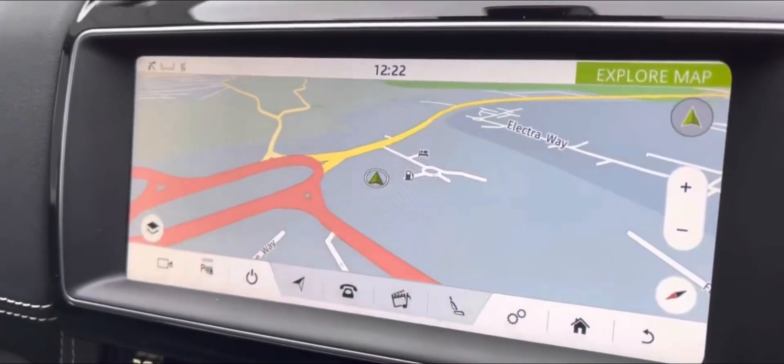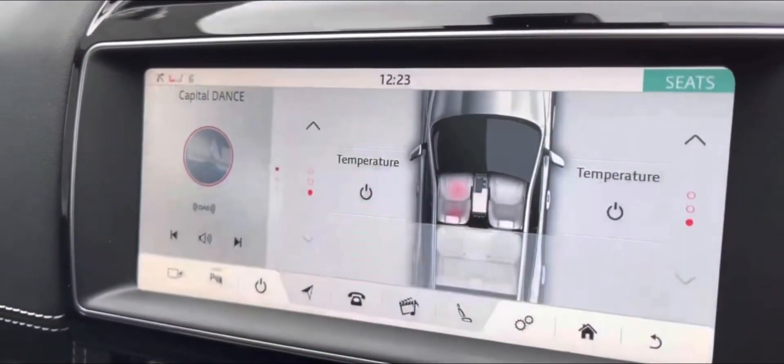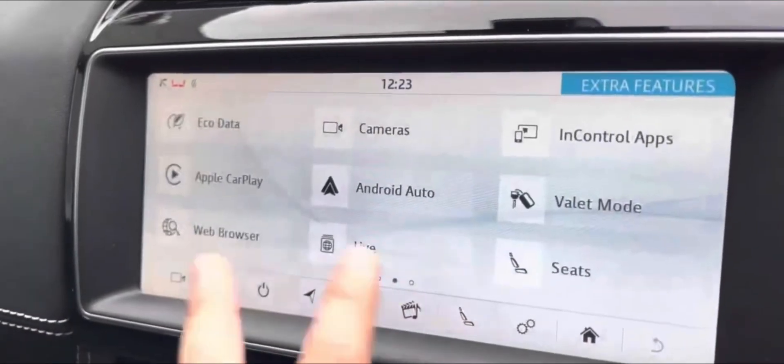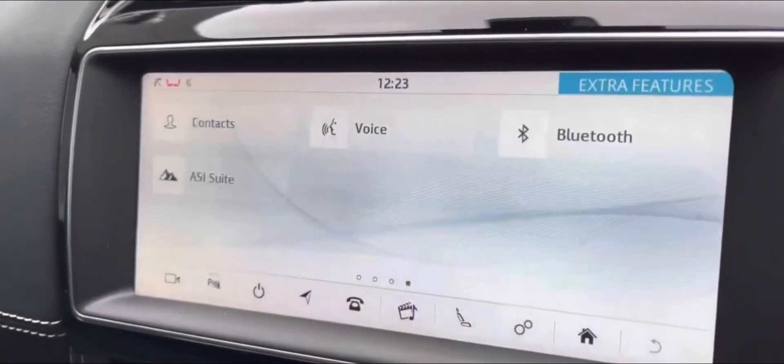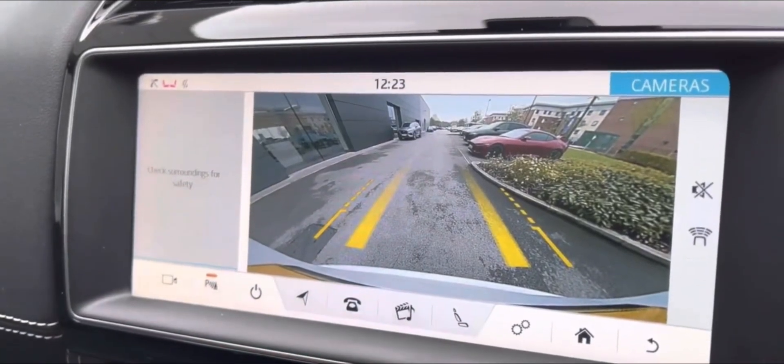The 10-inch Touch Pro system houses satellite navigation with Bluetooth, DAB digital radio reception, and heated front seats with a three-stage setting. Additionally, you can enjoy both Apple CarPlay and Android Auto, and to help you park, there are front and rear sensors fully complemented by a parking camera with a wide-angle lens.